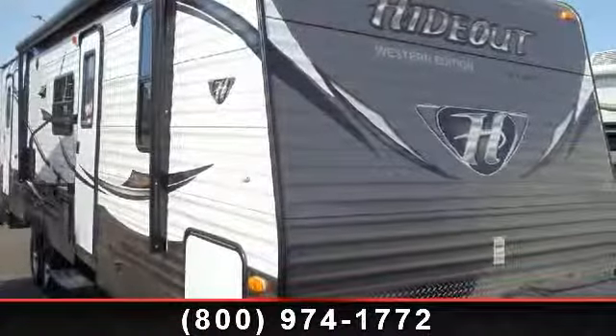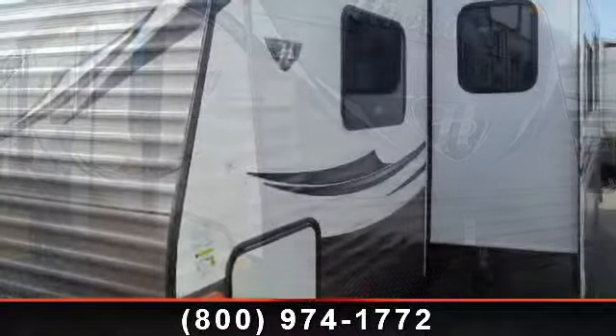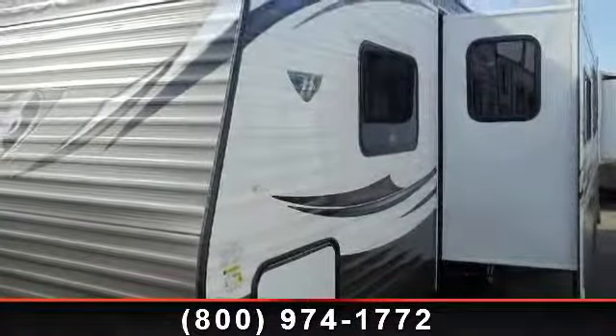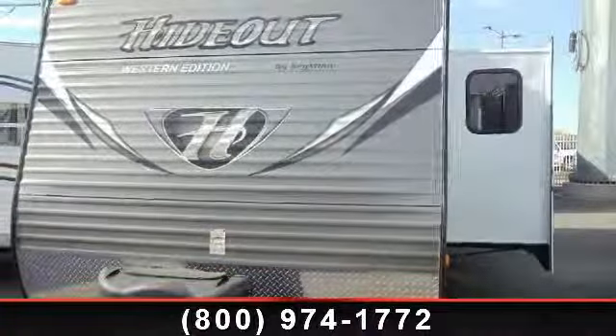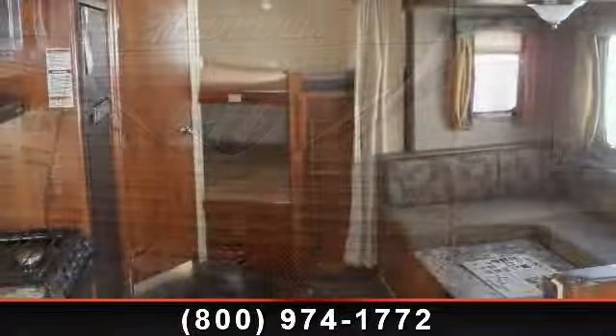Start planning your next trip in this 2014 Keystone Hotout 28BHS. If you are looking for an RV with quality construction and ease of towing, this may be the one. Perfect for vacationing, adventuring, or just relaxing, this travel trailer awaits you.